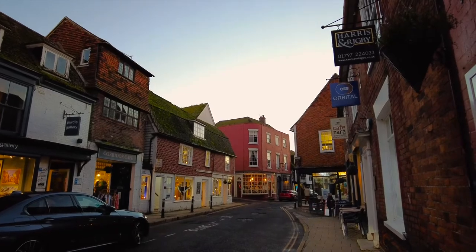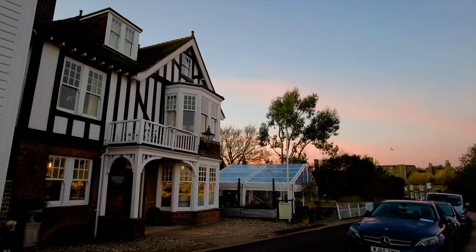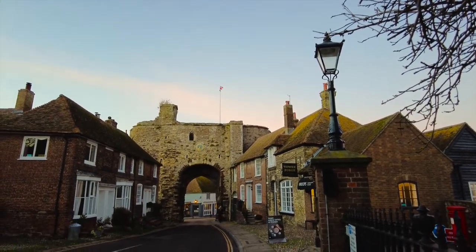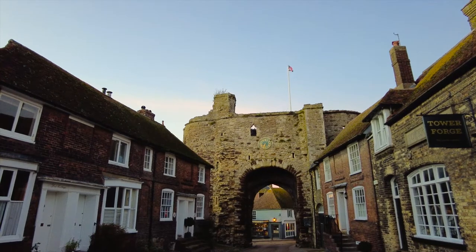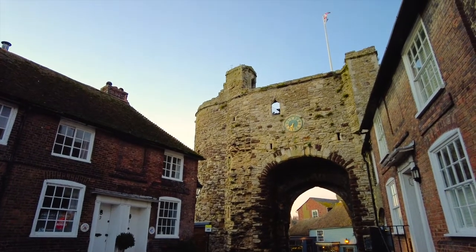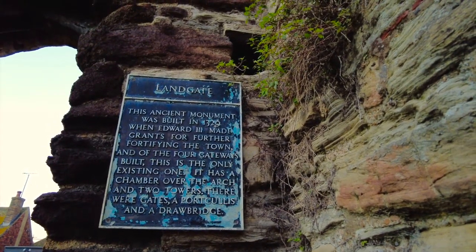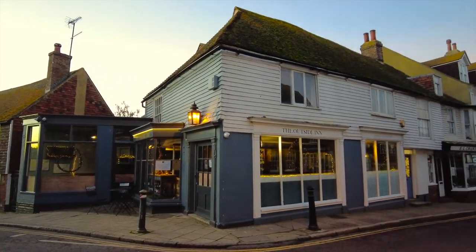Our journey out of town takes us back along the High Street and down East Cliff. Now the sun is setting over town, it looks rather magnificent. One of the things I didn't get a chance to point out on the way up — the building to the right is the old forge. And there's something magical about the Landgate, so one more time through I go. I learned something new today — I didn't know the Landgate also had a drawbridge in front of it.